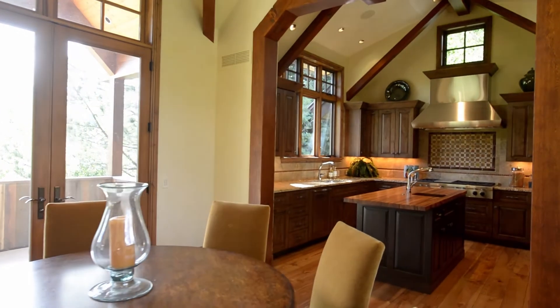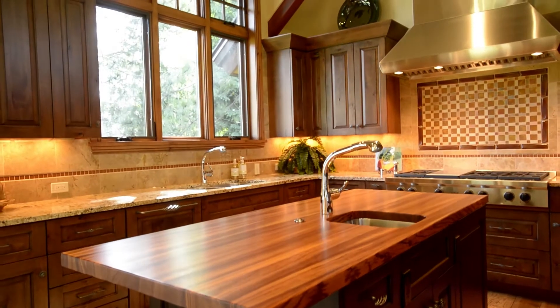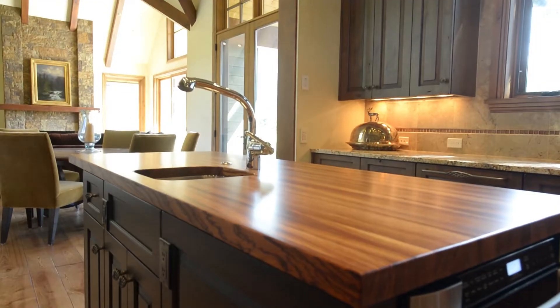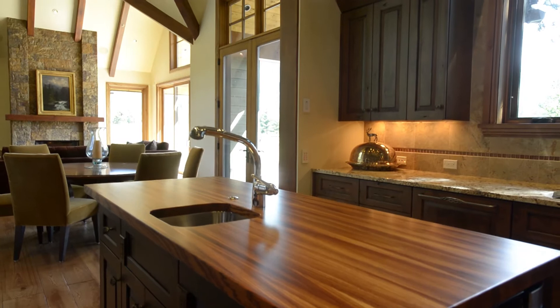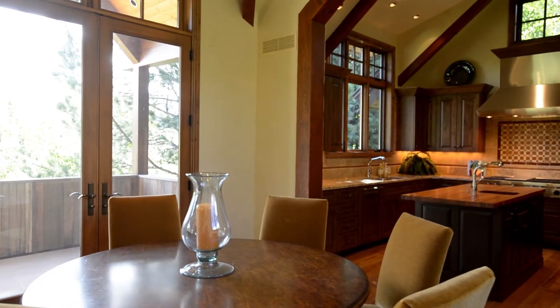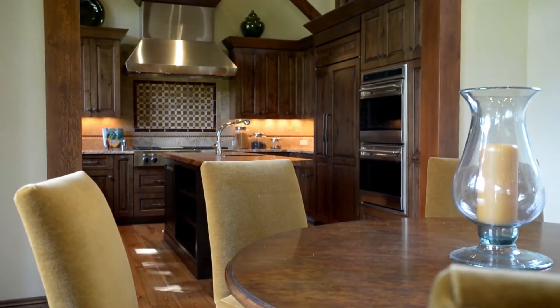The kitchen is a chef's delight with granite countertops, a central island, and plenty of well-thought-out cooking space. It features Energy Star appliances and fine cabinetry built by Dutchmade and Bridgewood. The adjoining dining room is situated near double doors to allow warm summer breezes to fill the room.